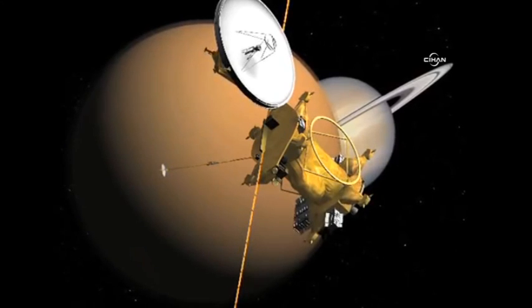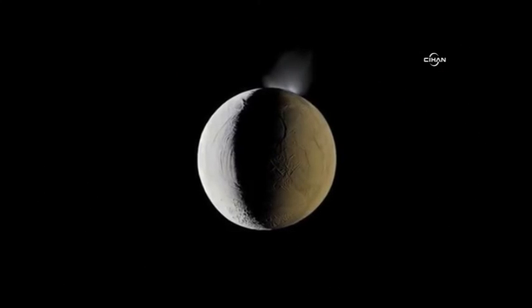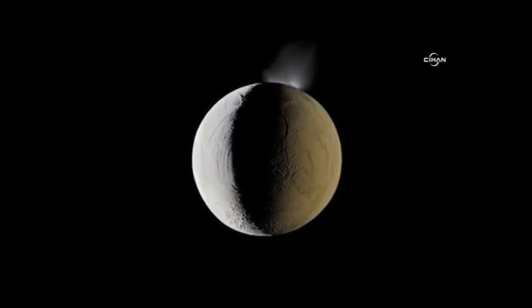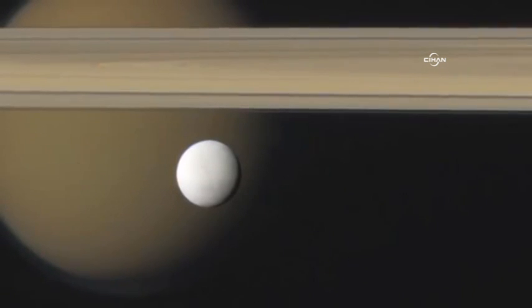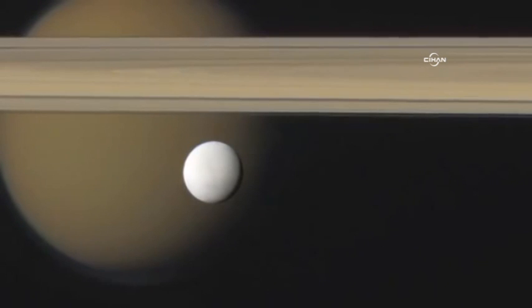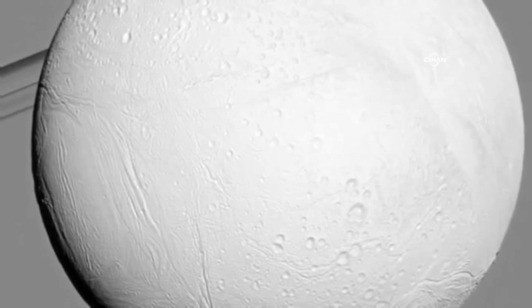The Saturnian moon Enceladus may be one of the most enigmatic bodies in the solar system. For nearly a decade, since the first close flyby of the Cassini space probe, NASA scientists have faced a series of puzzles that continue to challenge conventional theory. The electrical nature of these puzzling phenomena has grown increasingly evident, leading to the 2012 NASA report: 'Enceladus plume is a new kind of plasma laboratory.'